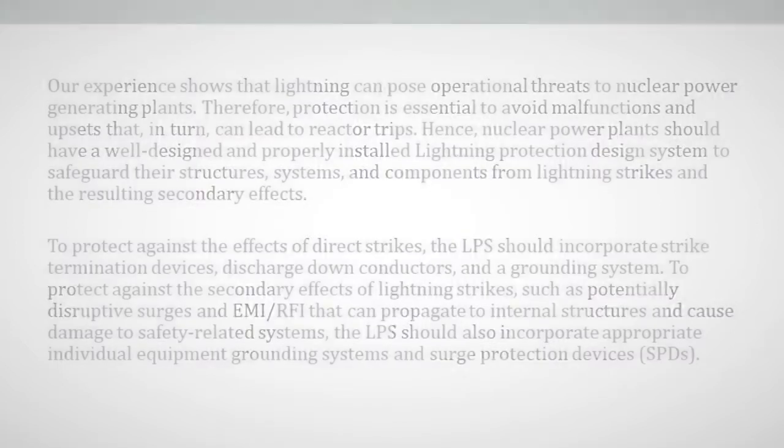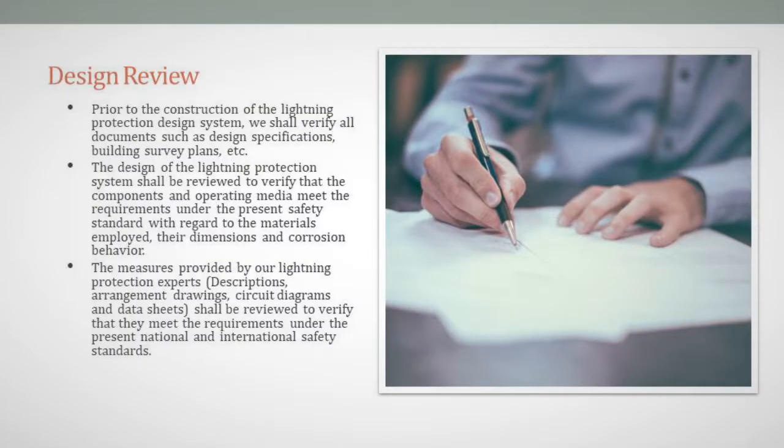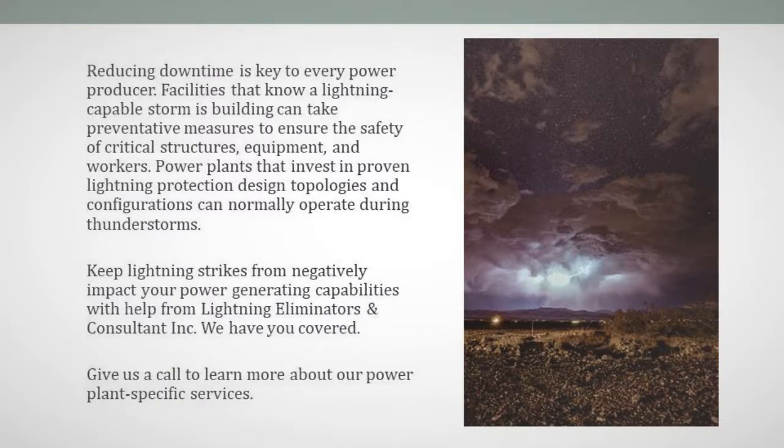Design Review: Prior to the construction of the lightning protection system, we shall verify all documents such as design specifications, building survey plans, etc. The design of the lightning protection system shall be reviewed to verify that the components and operating media meet the requirements under the present safety standard with regard to materials, their dimensions, and corrosion behavior. The measures provided by our lightning protection experts' descriptions, arrangement drawings, circuit diagrams, and data sheets shall be reviewed to verify that they meet the requirements under present national and international safety standards.